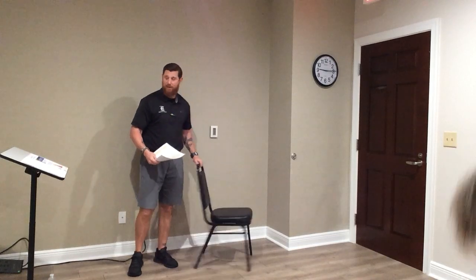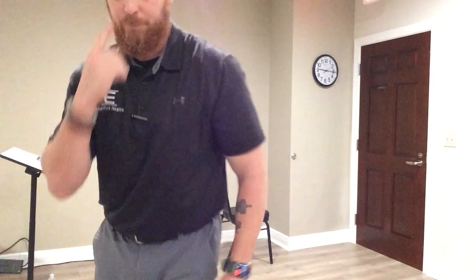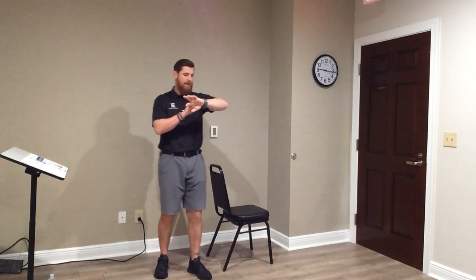Let's get going — let's stand and go behind our chairs. Week 84 is on its way to your emails with descriptions. We're going to start with feet hip width apart, knees slightly bent, nice and tall, holding on to the chair. Close your eyes. Get your bearings. If you feel comfortable and confident, raise that hand up off the chair. Three, two, one — time. Eyes open.